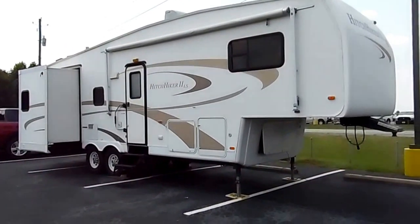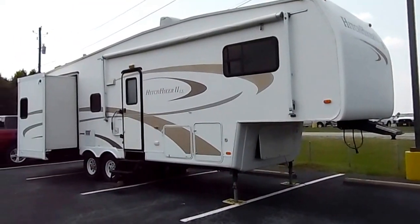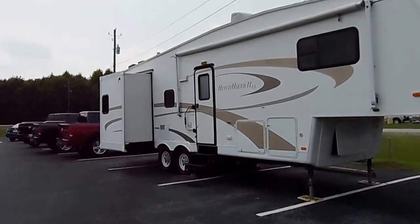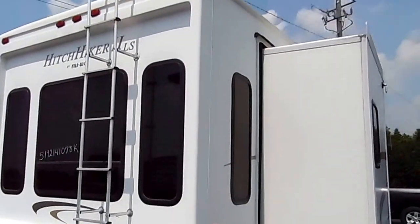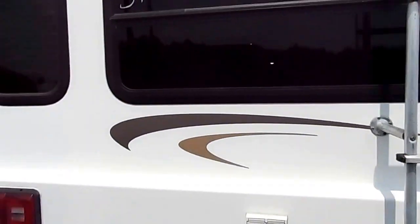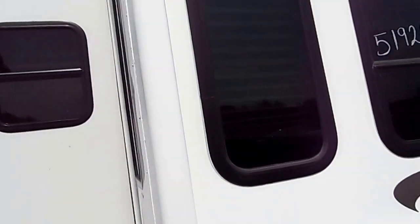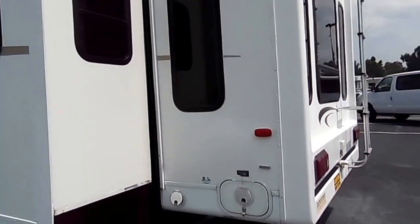Hello folks, this is Mike Connor at Thompson Chrysler Dodge Jeep Ram. We have a unique trade-in — it's just arrived. It's a 2005 Hitchhiker II fifth wheel travel trailer. This camper has three slides and fairly new tires.